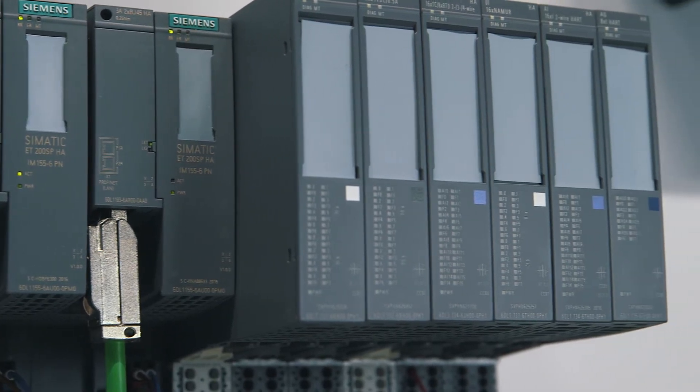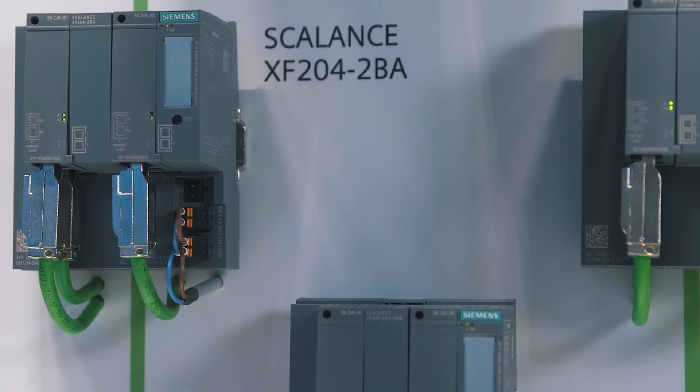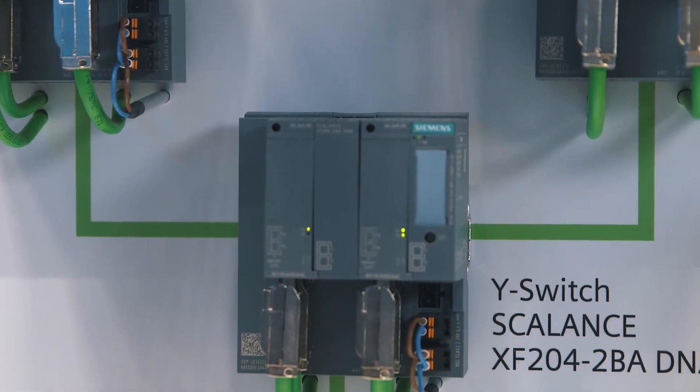The combination of different structures and architectures significantly reduces cabling efforts and helps to save costs. This is enabled by the new SIMATIC ET200SP HA and the Scalance XF204-2BA and XF204-2BA DNA Y-switches, especially designed for the process industry. Thus, redundant networks can be transferred to a single ring.